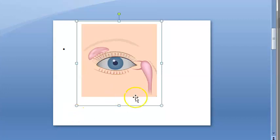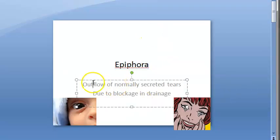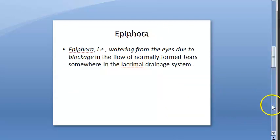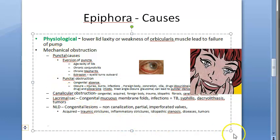Other tests include the Jones dye test and dacryocystography. To recap: epiphora is the outflow of normal tears due to blockage in the drainage. The causes can be physiological or mechanical obstruction, covering punctal causes, canalicular obstruction, lacrimal sac obstruction, and nasolacrimal duct obstruction.